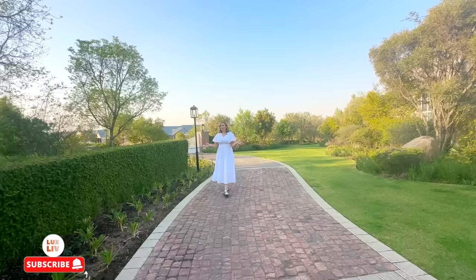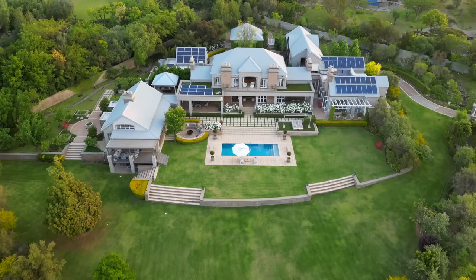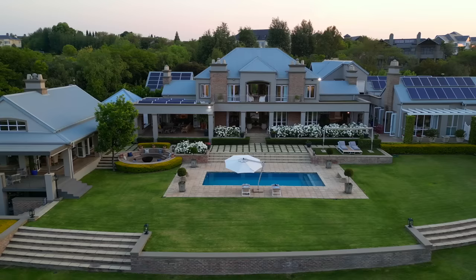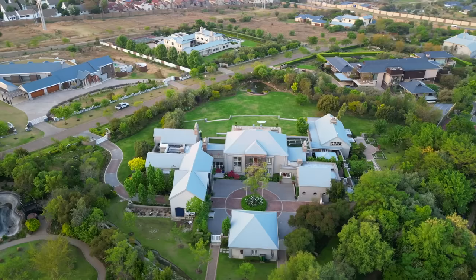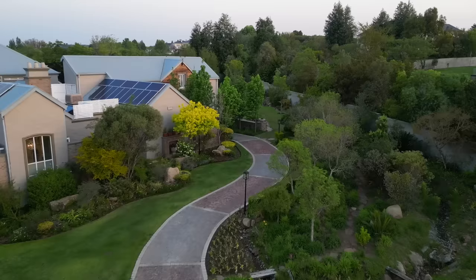Hi everyone, thank you so much for joining again today. We are in my favorite place, Waterfall Equestrian Estate, and I can safely say we are going to tour the most exciting house I've toured in Waterfall Equestrian Estate to date. This house has so much character, so many awesome features in terms of architecture as well as design touches from the interior design through to the different finishes. There's just so much to show you.